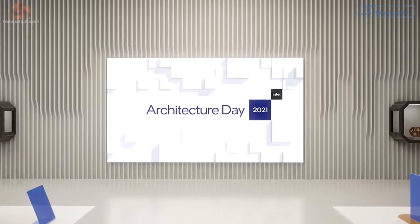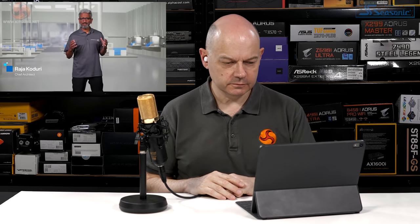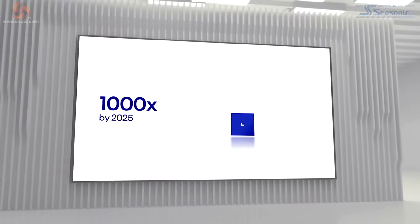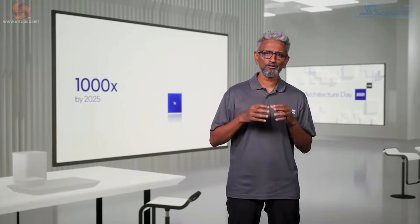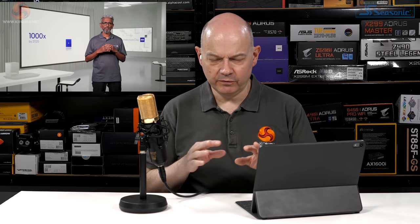Raja Koduri, Chief Architect and SVP of Accelerated Computing and Graphics, opens by noting that every demanding workload and innovative customer has one meta performance ask: can you make workloads a thousand times faster by 2025? The presenter notes this is clearly data-center and AI territory — three orders of magnitude is enormous — and Raja is framing the event around big-picture, non-desktop concerns.